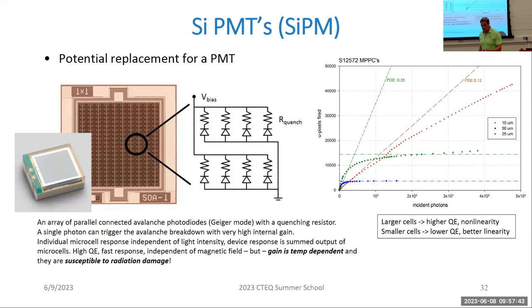In a calorimeter, we initiate a shower of particles in high-density material, and that shower has a natural size and length. In an electromagnetic calorimeter measuring photons or electrons and positrons, the natural length is a radiation length — for lead, about half a millimeter. Electromagnetic calorimeters therefore tend to be very compact. Hadronic calorimeters measure...